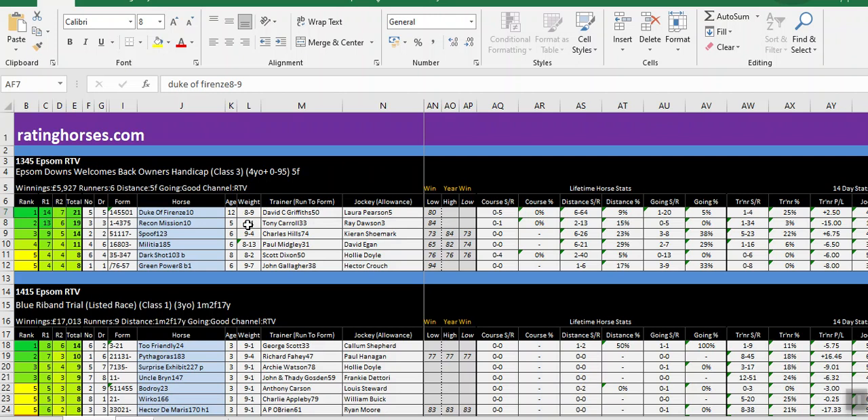For example, in the 1:45 Epsom we can see a small field — a five-year-old, a couple of six-year-olds, an eight-year-old, and Duke of Firenze, one of my favourite horses, a 12-year-old. So of course you can expect Duke of Firenze to have far more data. The first couple of columns are the course strike rate and the course win percentage — that basically means Duke of Firenze has never won at the course from five runs.